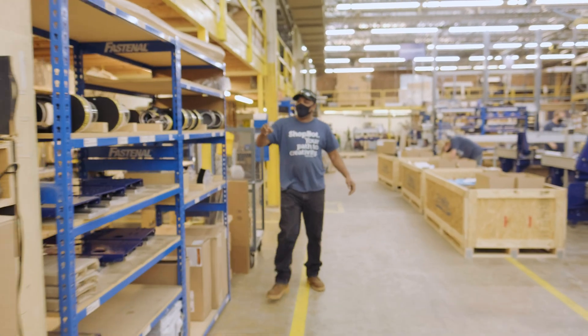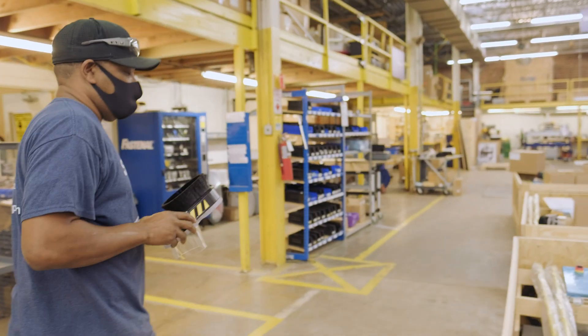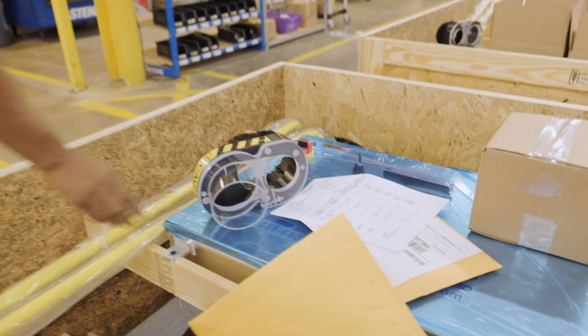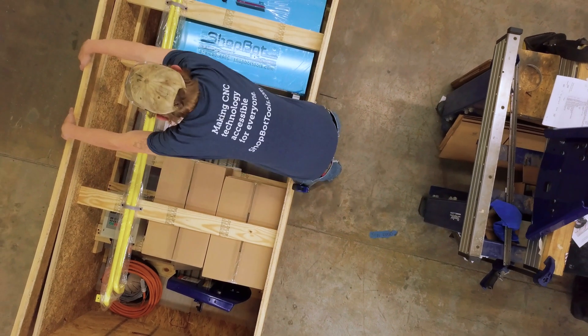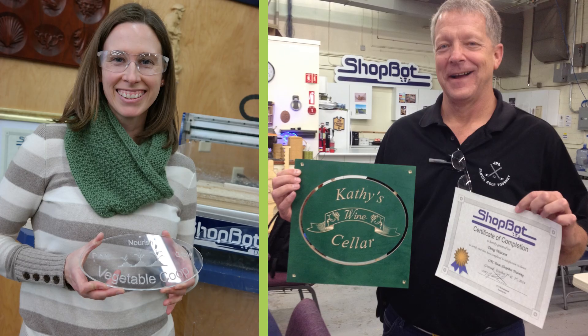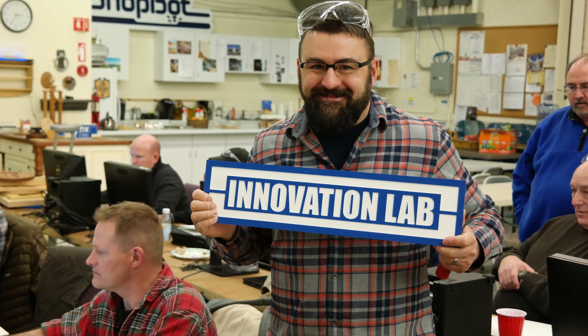Since 1996, ShopBot Tools has been developing and manufacturing CNC tools. We believe that digital fabrication is the key to making small manufacturing in our communities competitive again. But what it really comes down to is the success of our customers — that's why we continue making tools for making the future.